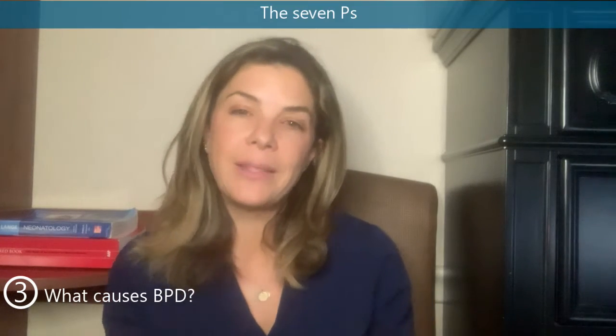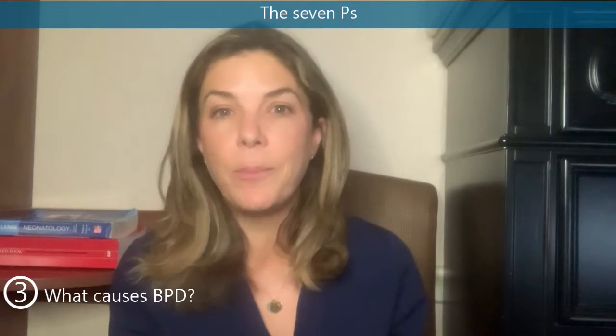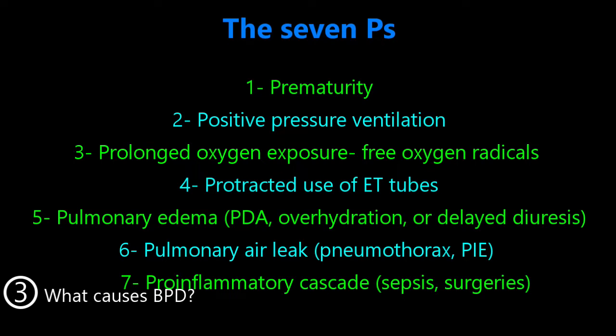Number three: what causes BPD? The classical mnemonic is that it is caused by the seven P's. One, prematurity. Two, positive pressure ventilation. Three, prolonged oxygen exposure, or having a lot of free oxygen radicals. Four, protracted use of ET tubes — basically the baby is intubated for a long period of time. Five, pulmonary edema — from PDA, over-hydration, or delayed diuresis. Six, pulmonary air leaks — for example, a pneumothorax or really bad PIE. And seven, really bad pro-inflammatory cascades — so if a baby has many episodes of sepsis or many surgeries, they're more likely to have worse BPD.